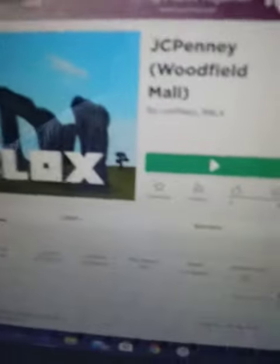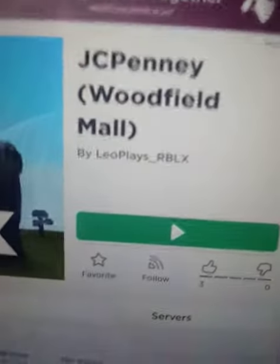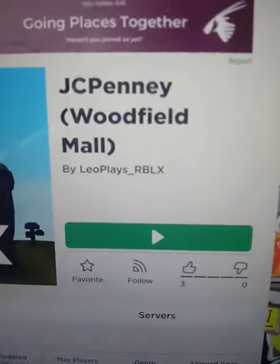Hey guys, so today we're gonna be playing Roblox JCPenney, Woodfield Mall, the elevator. Without further ado, let's start the video.